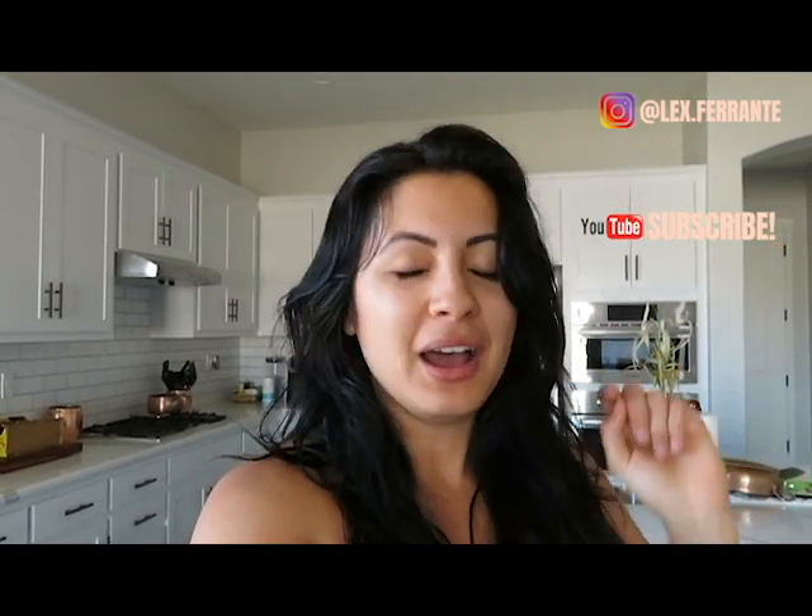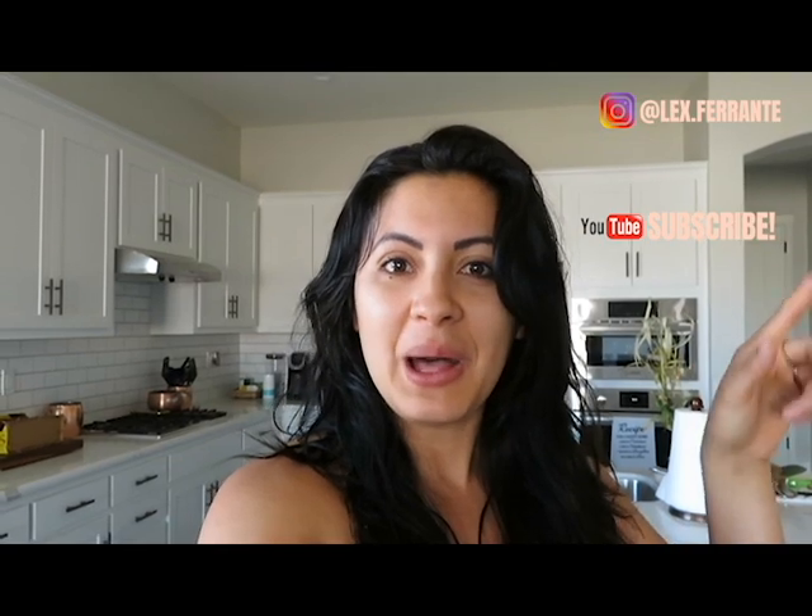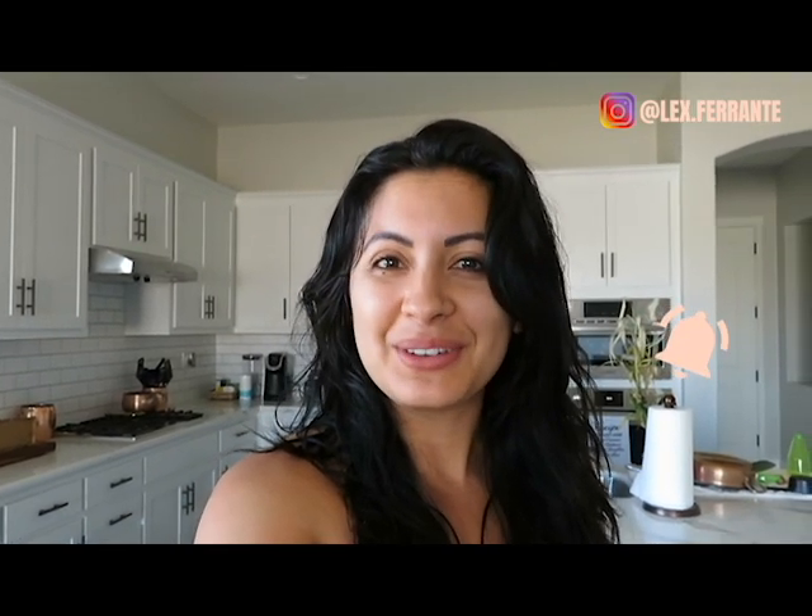Before we dive right in, make sure you are subscribed and hit that bell notification so you're notified when I upload a new video. Now that I'm in my new house, I'm going to be posting a lot more consistently — every Saturday. I'm also really excited to do a home tour once my home is fully decorated and I'm unpacked.